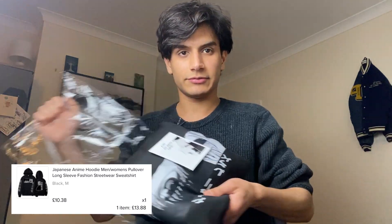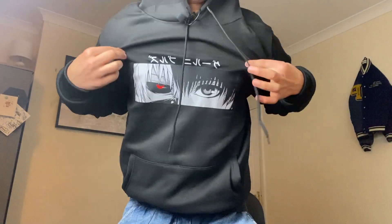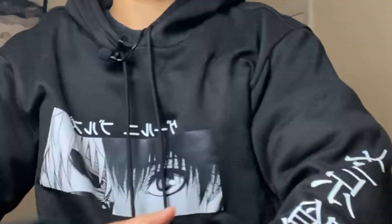This is the hoodie I actually purchased — the hoodie with the Japanese anime. Anime in front. I really love the texture. It was quite cheap, but it's worth it. It's actually worth it.